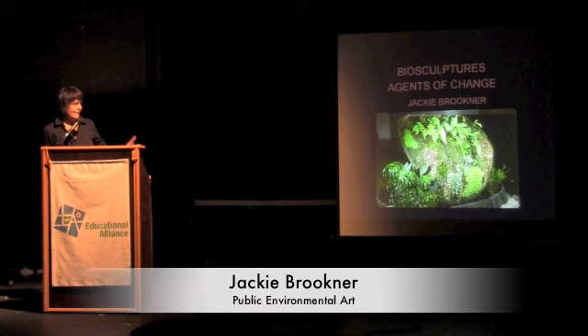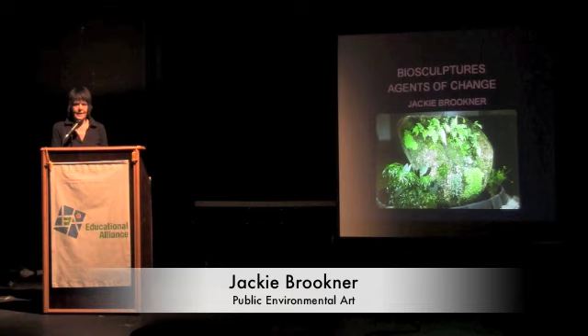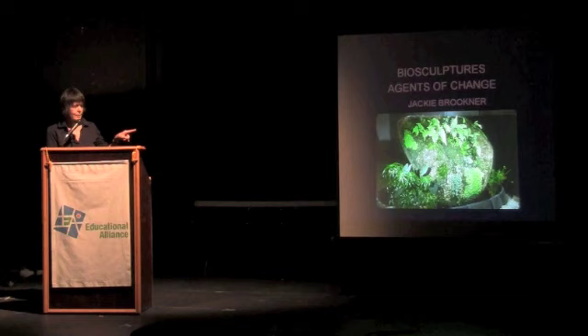Hello, I'm Jackie Brokner, and I'm tripping over the mic, and I'm an artist. I make things I call bio-sculptures, which are living sculptures that clean polluted water.